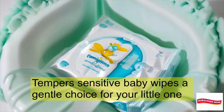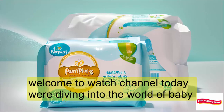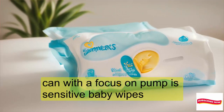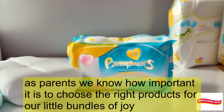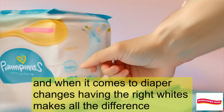Pampers Sensitive Baby Wipes — a gentle choice for your little one. Welcome to our channel. Today we're diving into the world of baby care with a focus on Pampers Sensitive Baby Wipes. As parents, we know how important it is to choose the right products for our little bundles of joy, and when it comes to diaper changes, having the right wipes makes all the difference.